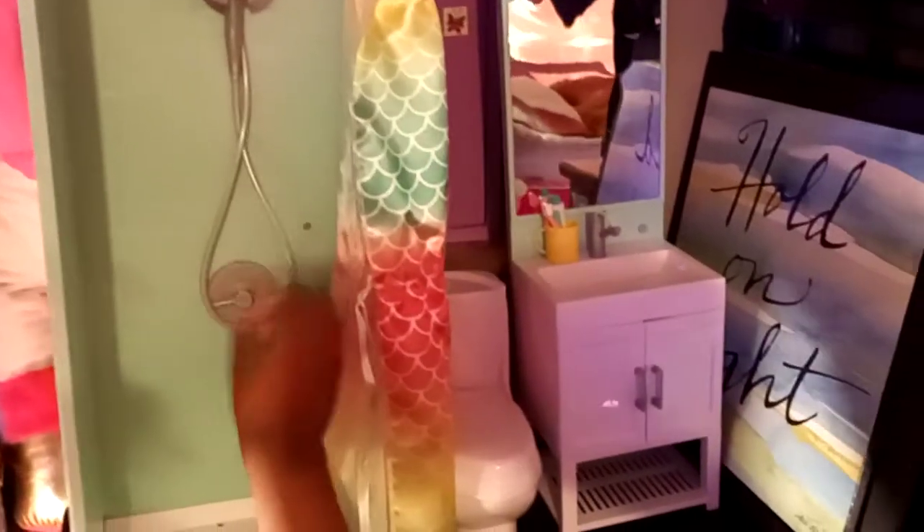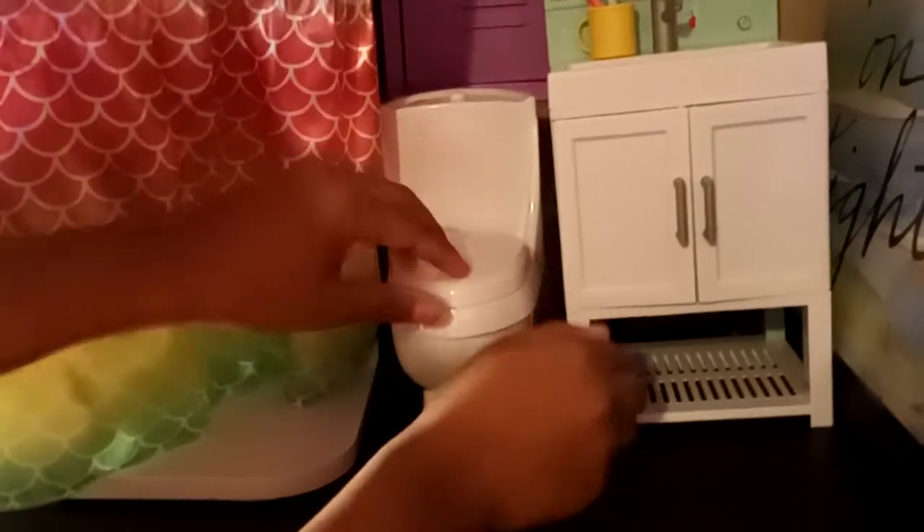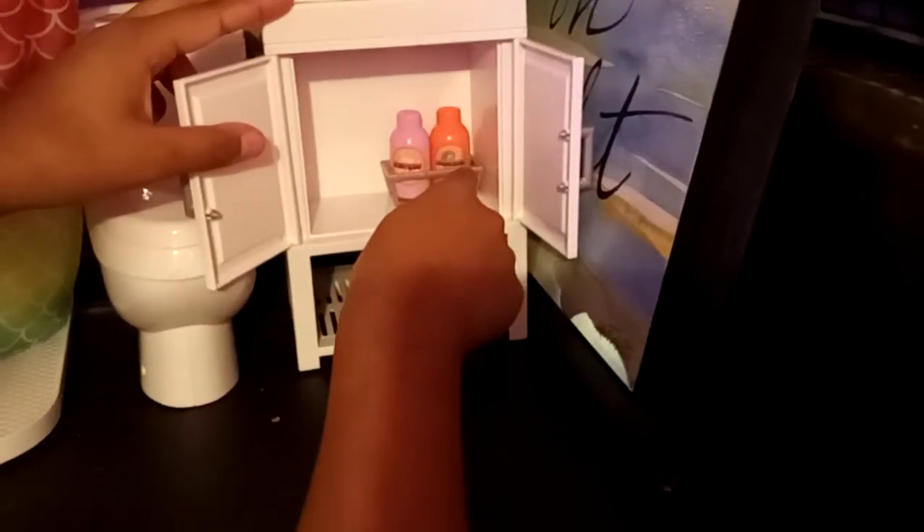Here is an older version of an 18-inch doll locker, and then here is the doll shower with hot and cold controls, and then a toilet. This is the sink and mirror with the lights that turn on, and a cabinet with shampoo and conditioner for the shower — with an underneath shelf — and the toothbrush and toothpaste in a cup.